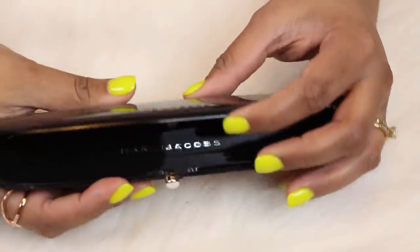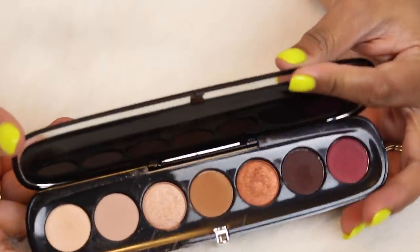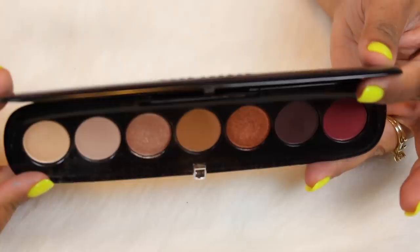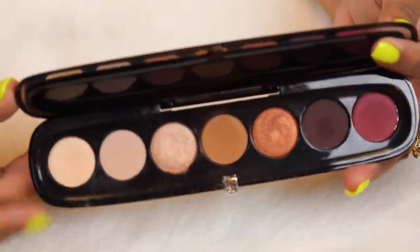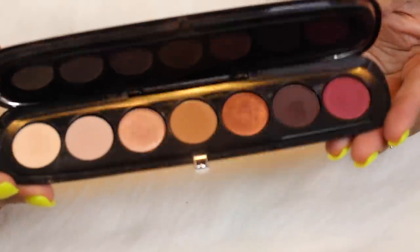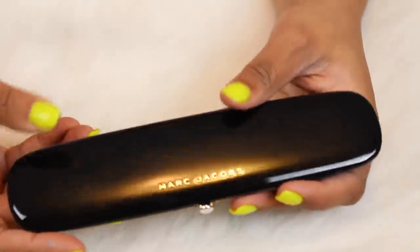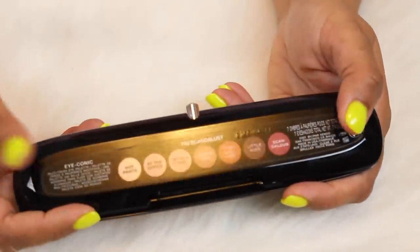Next is my one and only Marc Jacobs palette. I feel like this one was a mistake for me as well because I've never really used it. This is their Scandalous palette. I picked it up during a Sephora VIB sale because everyone was raving about his formula a while ago, but nobody's really talked about this in a while and I just feel like I wasted money buying this.